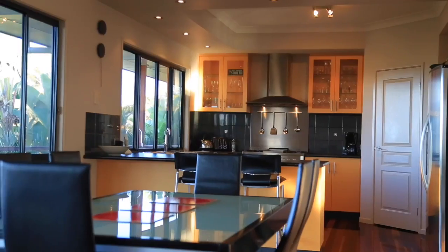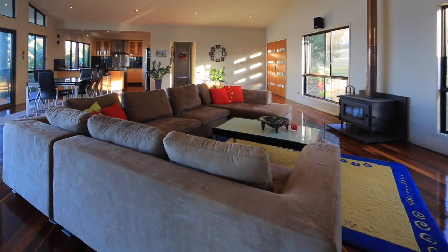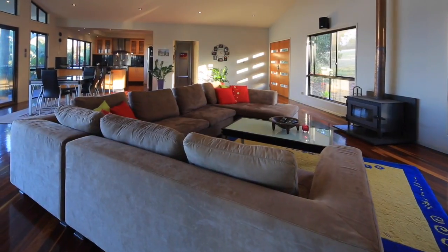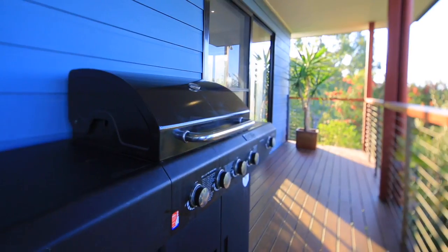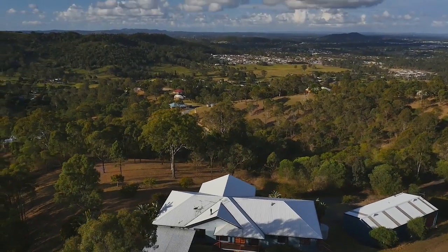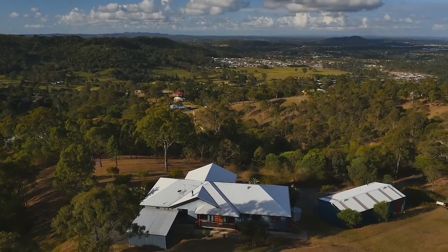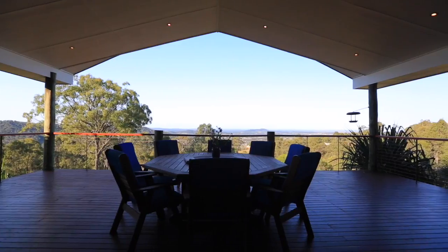Contemporary family residence with breathtaking views. This exclusive Bolivia residence captures magnificent views to Brisbane CBD, Moreton Bay Islands and deep ocean, while showcasing a seamless alliance of contemporary architecture, luxury materials and prestige inclusions.